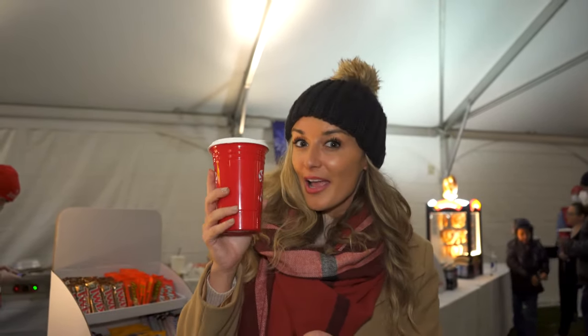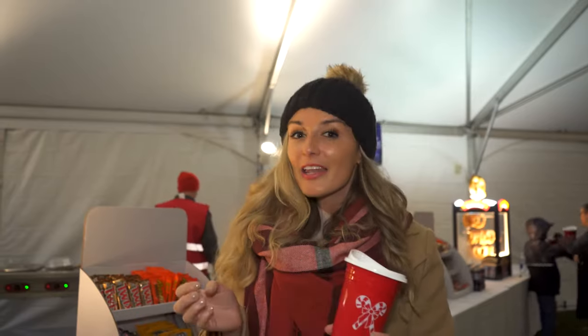Make sure you get your hot chocolate on the way out and check their website for tickets and times. For more lights on Long Island and holiday festivities, make sure you subscribe to our YouTube channel, Discover Long Island NY, check our website, and hashtag Discover Long Island so we can follow your adventures.